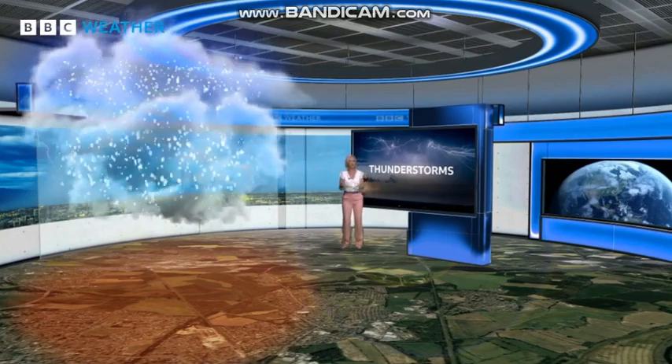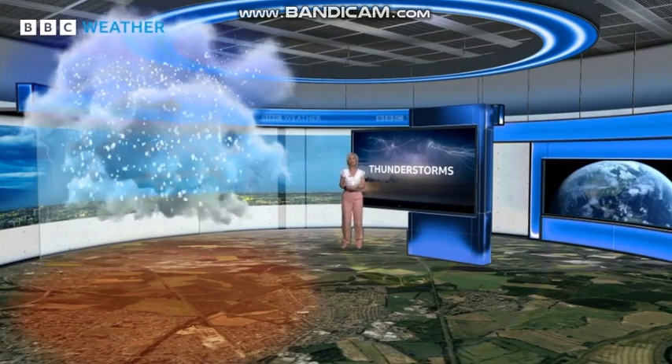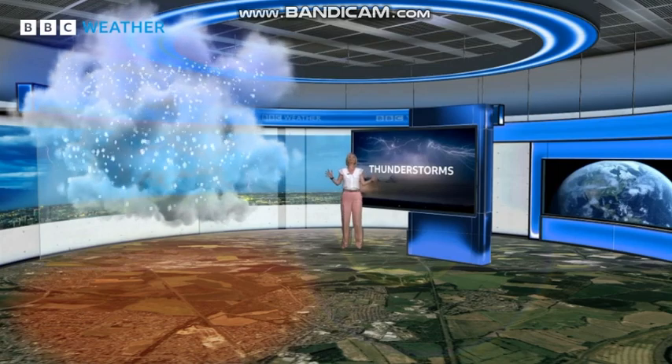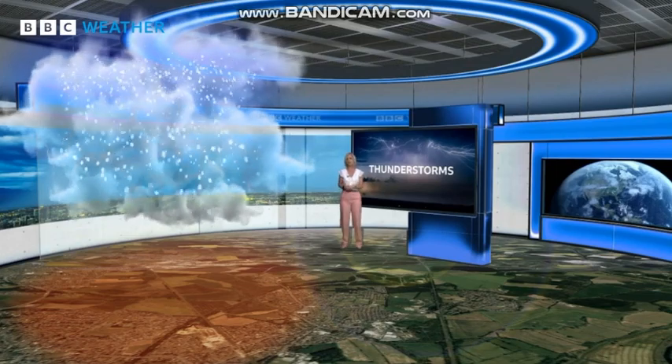When the difference in charge is big enough, you get lightning. A lightning bolt is typically only a few centimetres wide, but it heats the air to 30,000 degrees Celsius, causing it to rapidly expand and contract again, creating a shockwave which we hear as that clap or rumble of thunder.